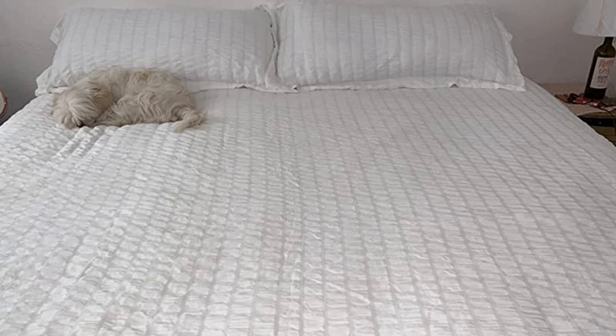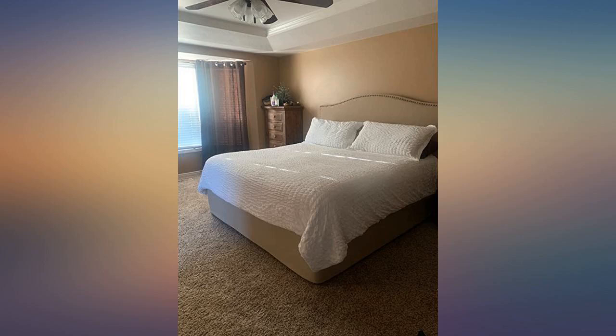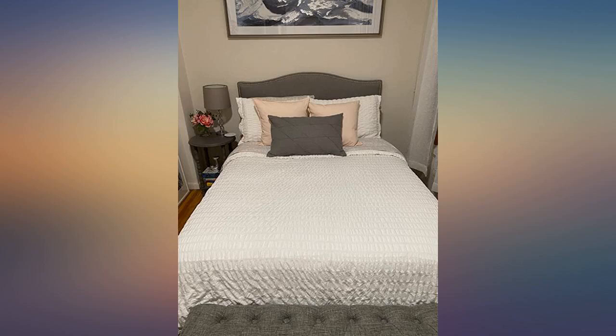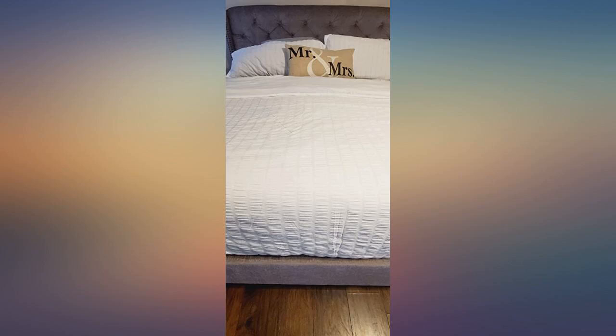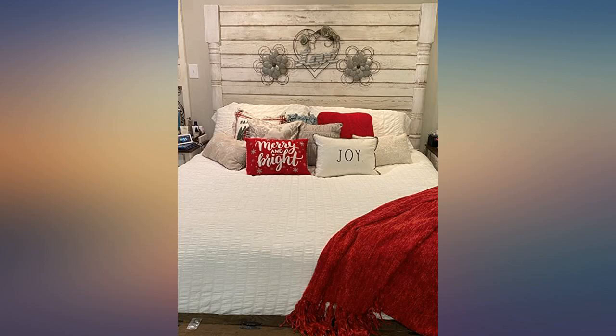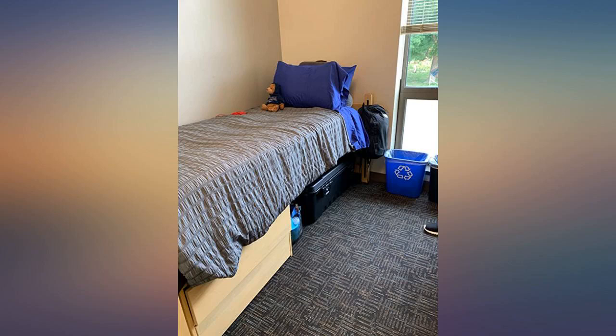1000 thread count duvet. I purchased the large duvet insert 120x116 and also purchased the same size duvet cover at a much higher price point — very thin and not good quality. I received this one sized at 104x108, which is perfect. I think the key is to purchase the duvet cover smaller. The price point is well worth the quality.